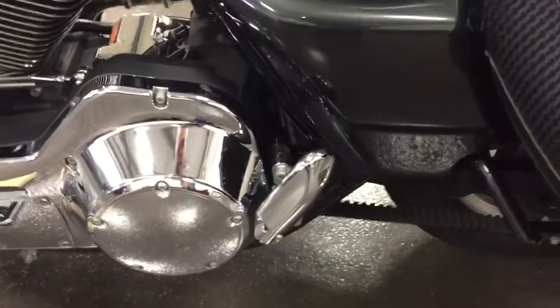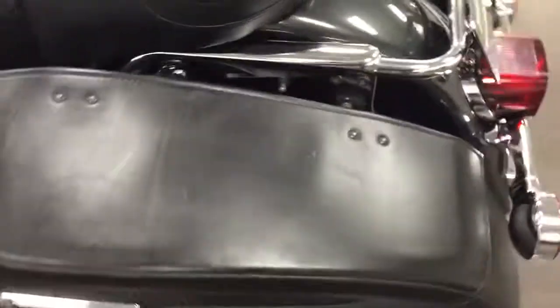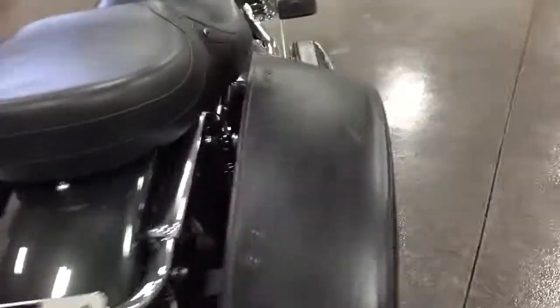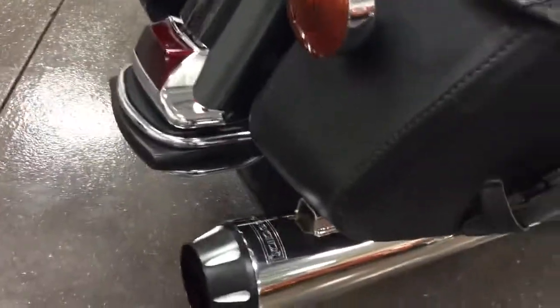It's got Street Glide-like back foot pegs for the passenger, totally chromed. These hard soft-looking bags — but they are hard bags. Lay down license plate frame. Nice chrome back there.